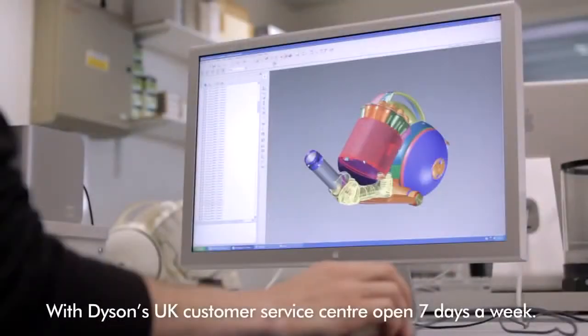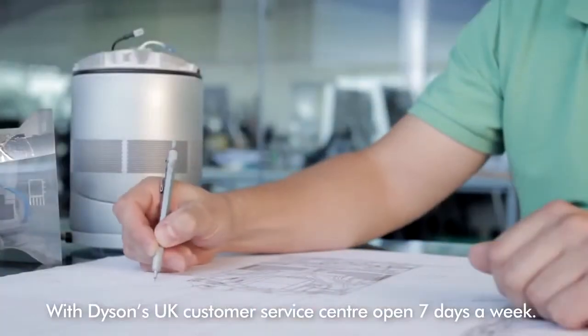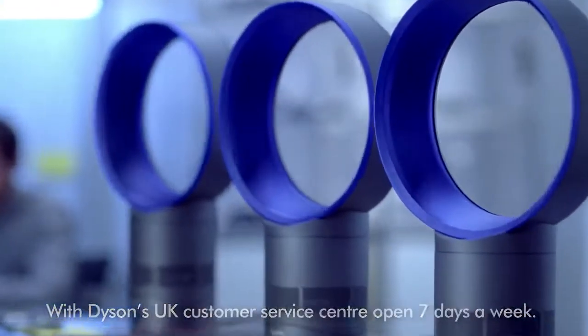With our award-winning UK customer service centre open seven days a week.